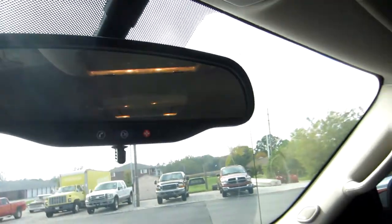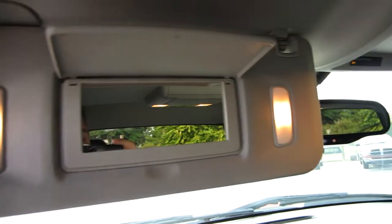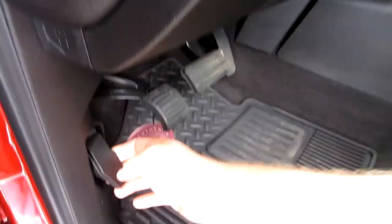It also has OnStar and vanity mirrors. We'll go ahead and pop the hood and check out the rest of the truck.